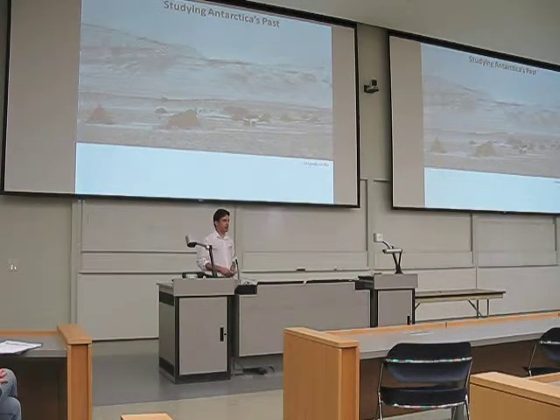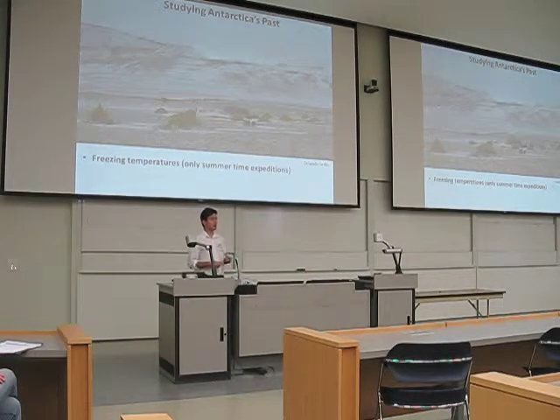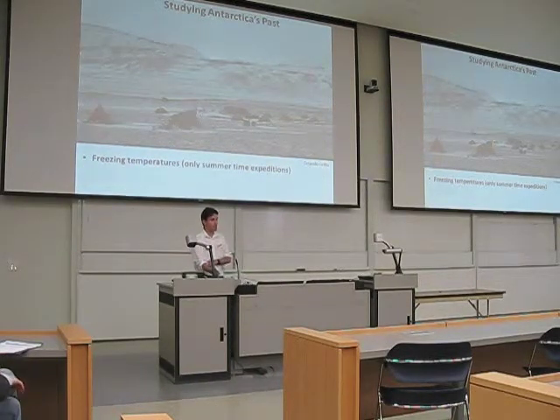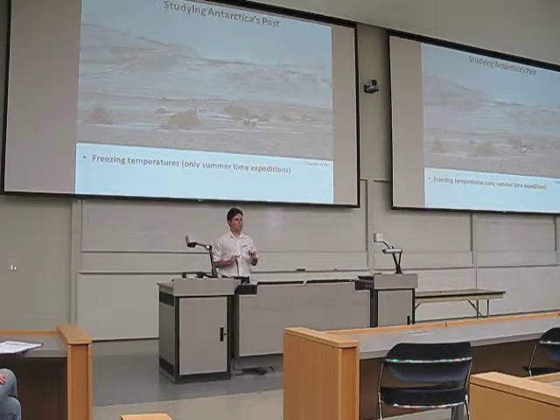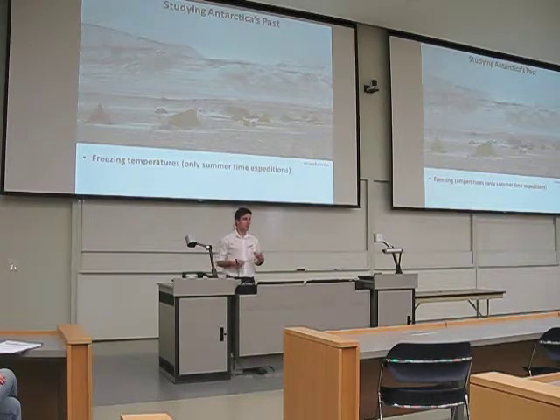Of course, we have some unusual things we have to face when going to Antarctica. One of them is decreasing temperatures, because even in this warmest part of Antarctica, we may have temperatures during summertime that are between zero and plus five degrees, but they can drop to minus 10 or minus 15 during the summer. So you can only do work during summertime, and even then you may have to face snow and ice.